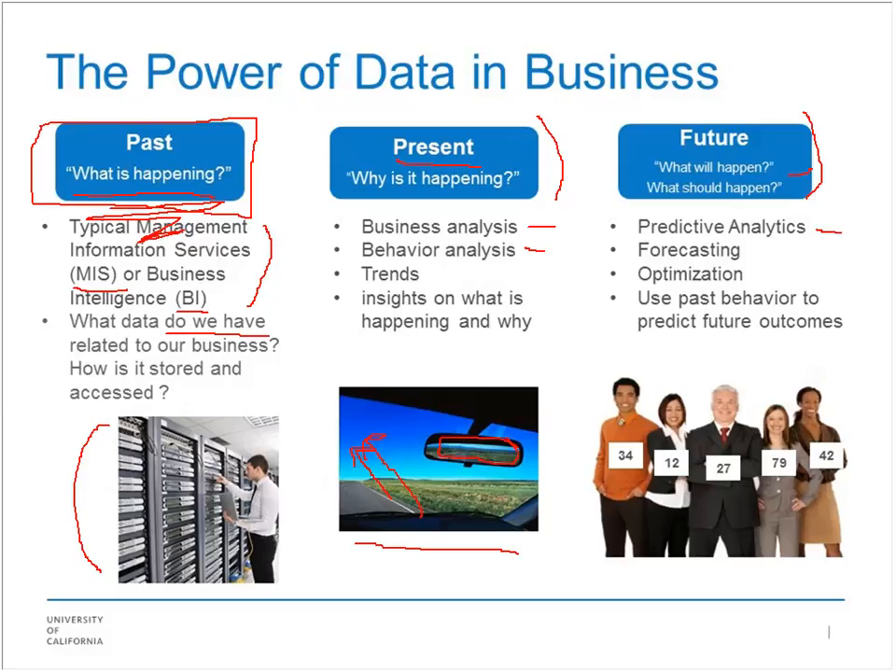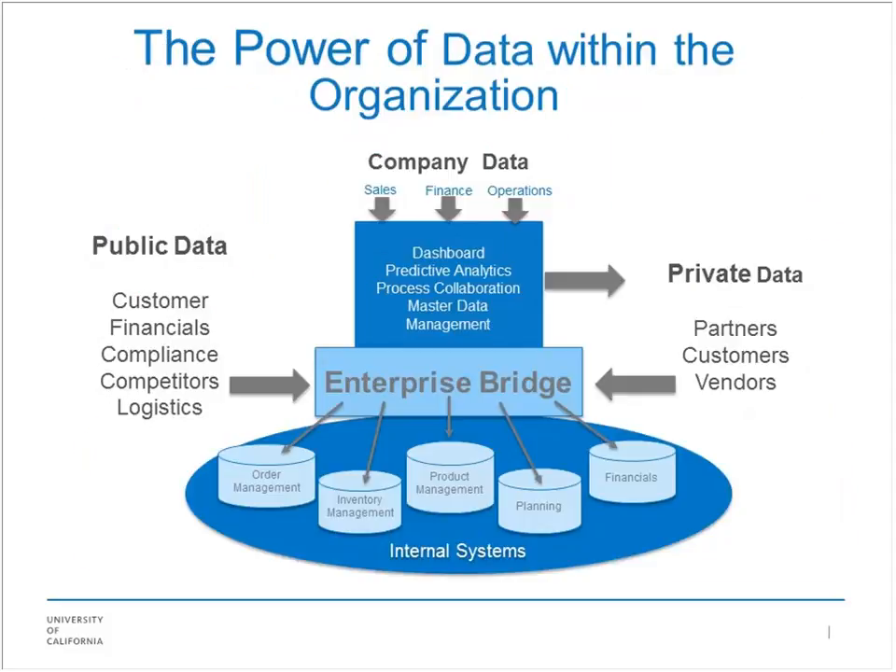That's what the words predictive analytics, forecasting, and optimization all refer to — using past behavior, giving a person a number, and trying to predict future outcomes. That's incredibly powerful for a business. All businesses in the world realize they can no longer be competitive based solely on their product — they can only be competitive based on how good their product is and how much they know about their customer. They have to compete on data.